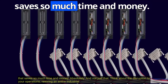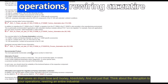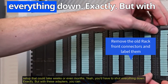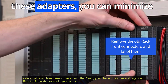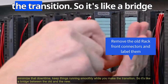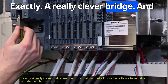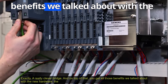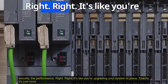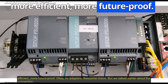That saves so much time and money. Think about the disruption to your operations — rewiring an entire industrial setup could take weeks or even months. You'd have to shut everything down. But with these adapters, you can minimize that downtime, keep things running smoothly while you make the transition. It's like a bridge between the old and the new — and on top of that, you get all those benefits: security, performance, upgrading your system in place.